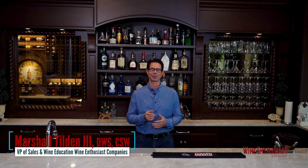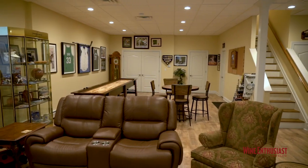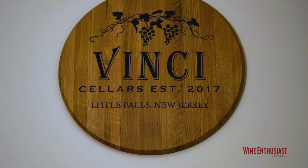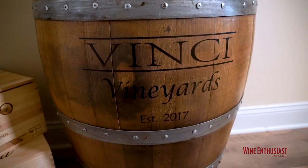Greetings and welcome to the latest installment of our Wine Enthusiast Virtual Custom Cellar Tours. Today we come to you from Little Falls, New Jersey, and we're in the lower level of this customer's beautiful home. Down here you'll find a fully functional media room, some unbelievable sports memorabilia, and even some of our favorite personalized decor that you can find on WineEnthusiast.com or in our catalog.